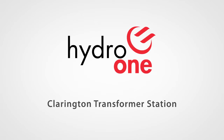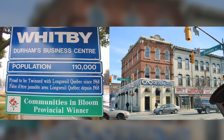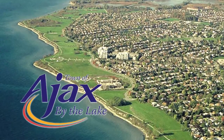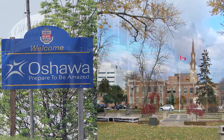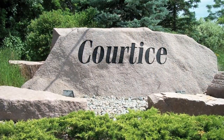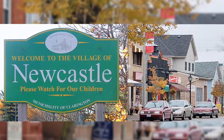Hydro One is committed to delivering electricity safely, reliably and efficiently to our customers, both now and in the future. To fulfill that commitment, we are continually looking at ways to enrich Ontario's energy grid to better serve our customers. The new Clarington Transformer Station in the Municipality of Clarington is a prime example of this commitment.